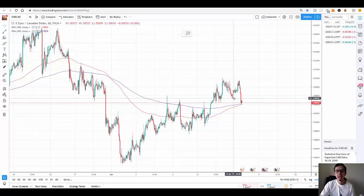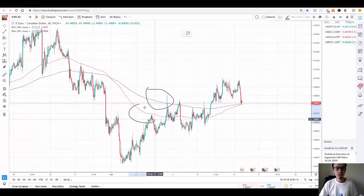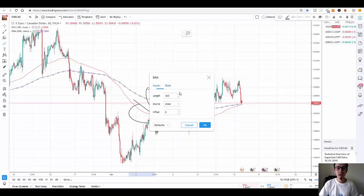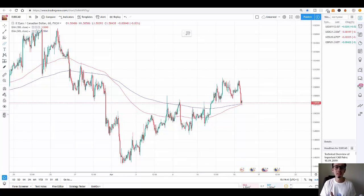Looking at EUR/CAD on the one-hour chart, it showed me the price was going down. I use a pattern trading strategy where I place two exponential moving average lines — a blue one and a red one. The blue one is set to 365 because there are 365 days in a year, and the red one is set to 180, which is roughly half of that. This gives us the trend: if the red line is above the blue line, markets are going up; if the blue line is above the red line, markets are going down.